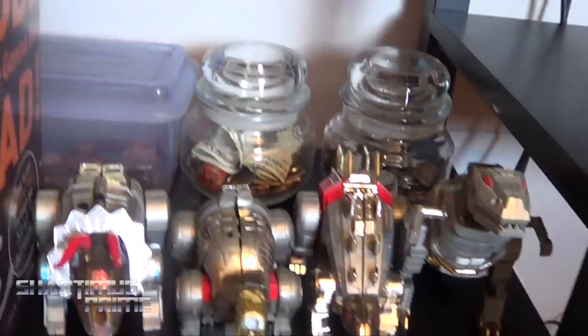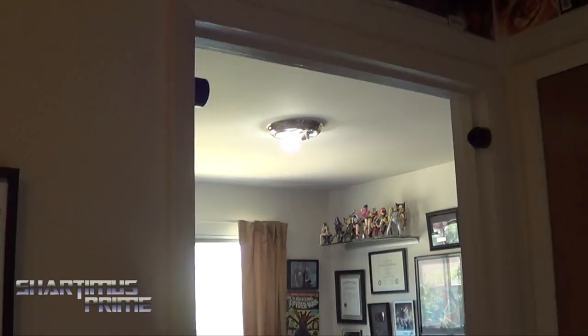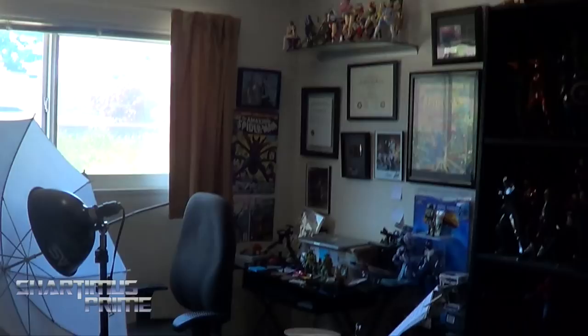Let's move on over to the office. I want to show — I have some Kotobukiya statues in here that I am moving. There are more statues in here that are being moved because this room right here will be Emma's room. Another reason why I'm doing this collection video is because I'm moving stuff out of here, and this room is a disaster.